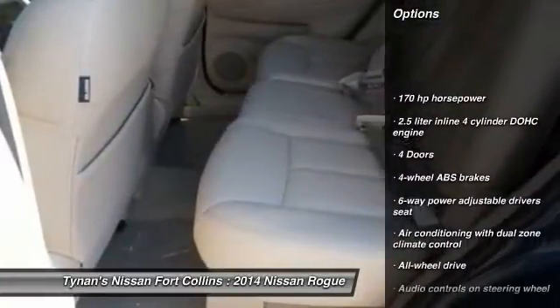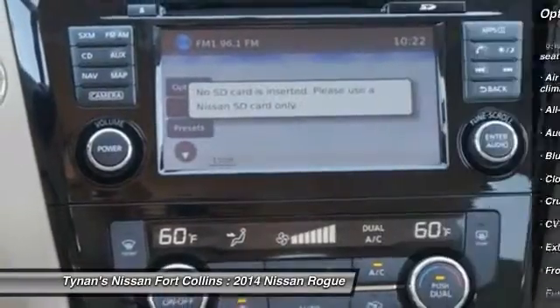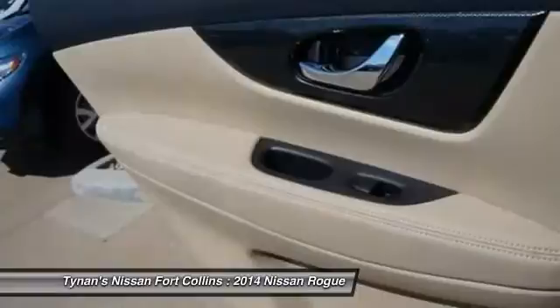Navigation system, stability control, all-wheel drive, traction control, airbags, Bluetooth, cruise control, heated driver seat, fog lamps, passenger airbag.